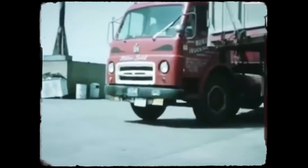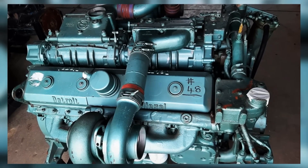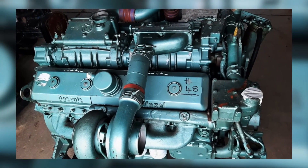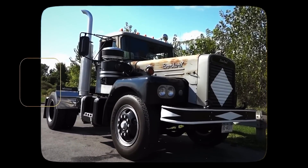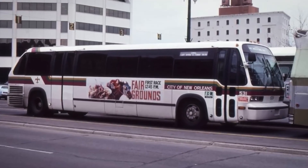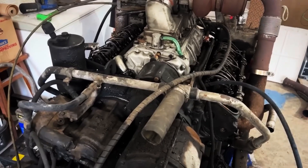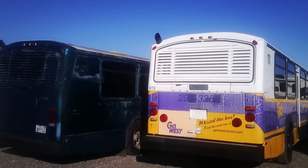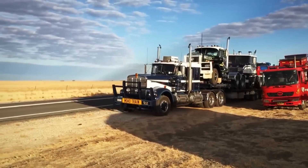The 6V71's gradual exit from new production applications happened through the 1980s and early 1990s, though the exact timeline varied by market. Highway truck applications ended first as emissions standards tightened and fuel economy requirements increased — the last new trucks with 6V71 power rolled off assembly lines in the mid-1980s, replaced by Detroit's Series 60 and competitive four-stroke engines. Bus applications held on slightly longer; transit agencies that had standardized on Detroit Diesel power were reluctant to abandon proven reliability. But by 1990, even loyal customers were specifying Series 60 engines for new buses, definitively ending over three decades of powering American public transportation.